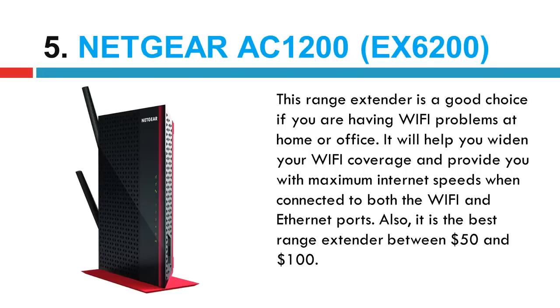Number 5 in our list: the Netgear AC1200 EX6200. This range extender is a good choice if you are having Wi-Fi problems at home or office. It will help you widen your Wi-Fi coverage and provide you with maximum internet speeds when connected to both the Wi-Fi and Ethernet ports. It is the best range extender between $50 and $100.